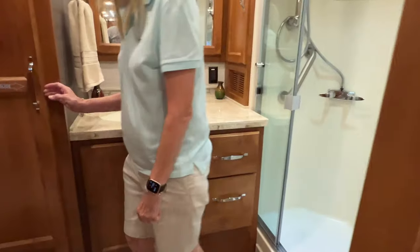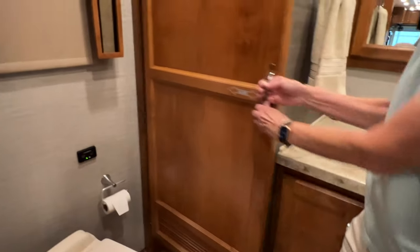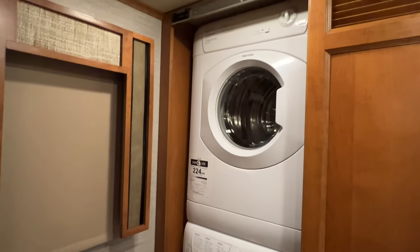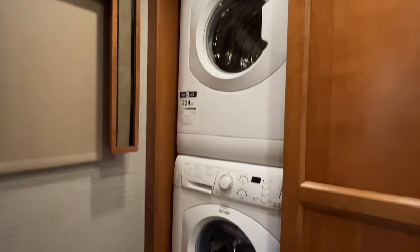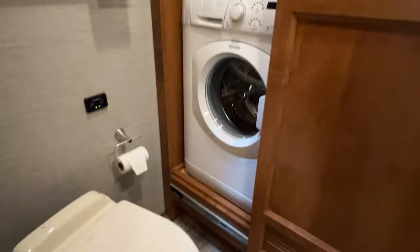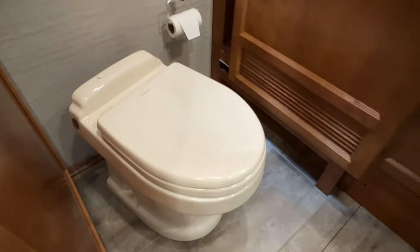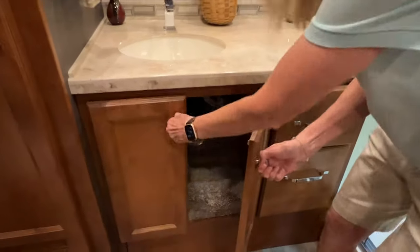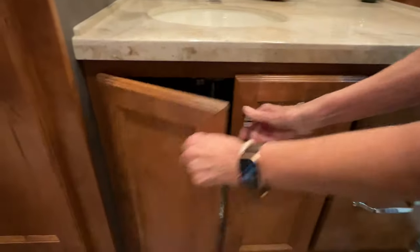There's your master bath, which is really nice. Got a stackable washer and dryer — I like these Splendide units, they do a good job. It's got a Dometic macerating commode — you just push the button, it flushes and macerates. You've got storage under here, and this is where you control your hot water — the controller is back there. It took me a while to find it, but that's where it's at.